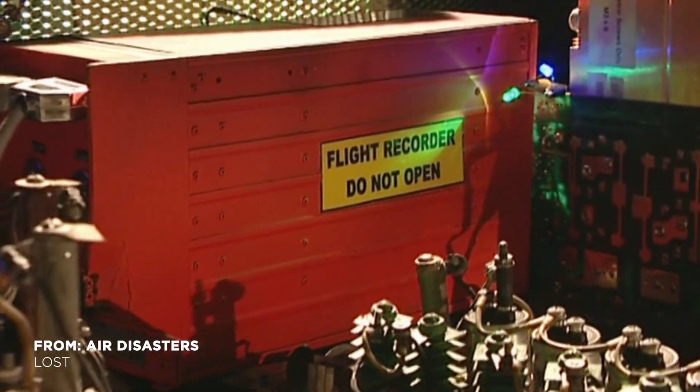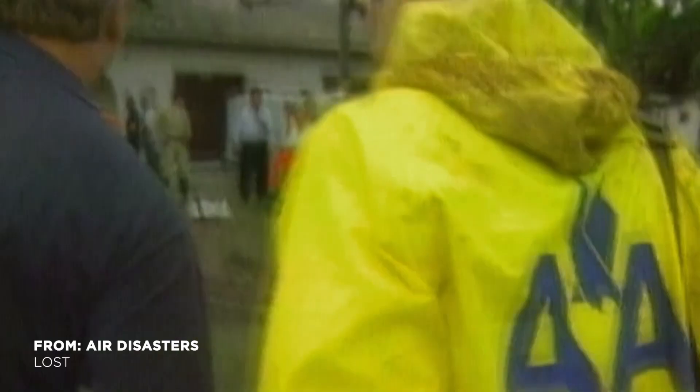The discovery of the black boxes enabled investigators to follow the final moments of American Airlines Flight 965. There is never one single item or error that typically brings an airplane down. There's an error chain, and a chain is made up of many links.